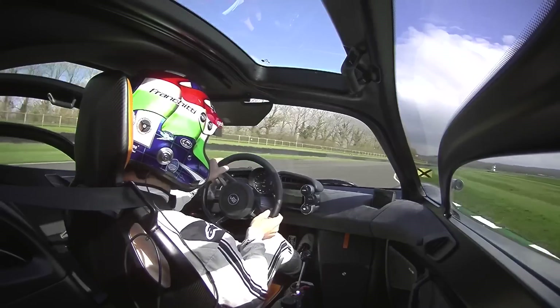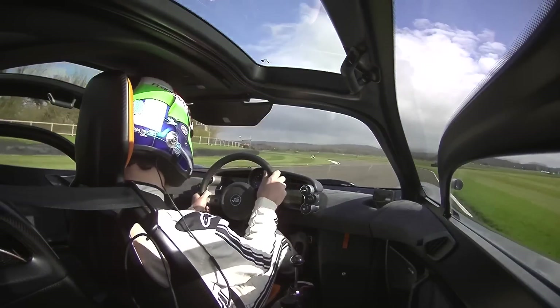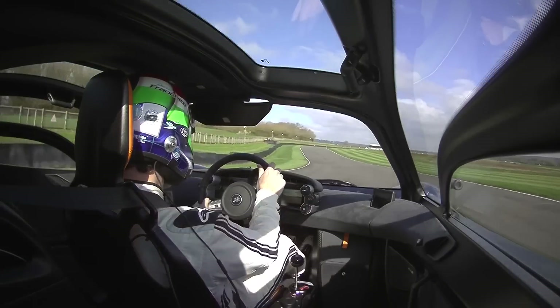Into No Name — such a special corner, such a difficult corner. To the left at St Mary's, we're on the curb just a little bit.